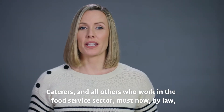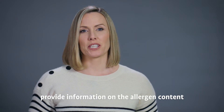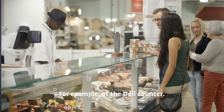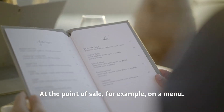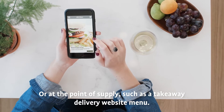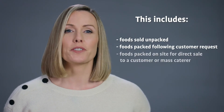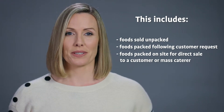Caterers and all others who work in the food service sector must now, by law, provide information on the allergen content of the foods they sell at the actual point of presentation, for example at the deli counter, at the point of sale, for example on a menu, or at the point of supply, such as a takeaway delivery website menu. This includes foods sold unpacked, foods packed following a customer request, and foods packed on-site for direct sale to a customer or mass caterer.